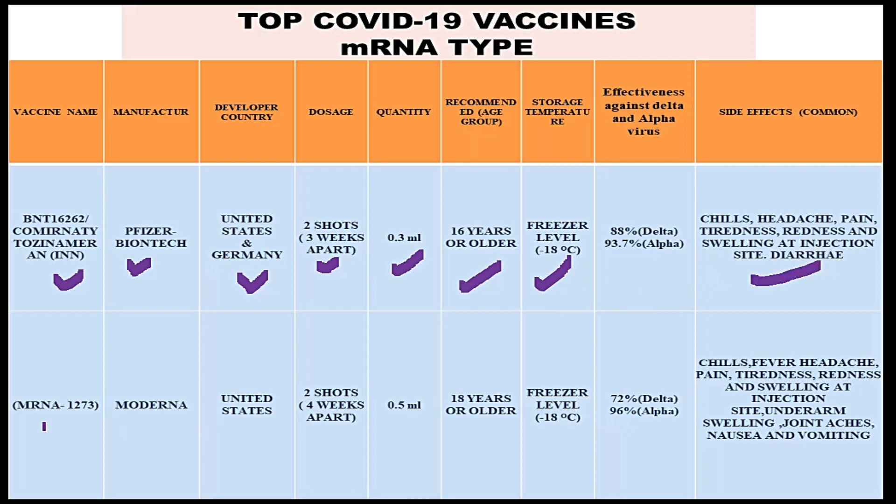The next mRNA vaccine is mRNA-1273, manufactured by Moderna, a pharmaceutical company in the United States. You require two shots four weeks apart. The quantity per dose is 0.5 ml, and the recommended age group is 18 years or older. You can store this Moderna vaccine at minus 18 degrees centigrade, which is freezer-level temperature.